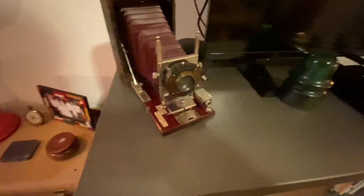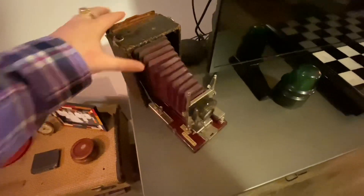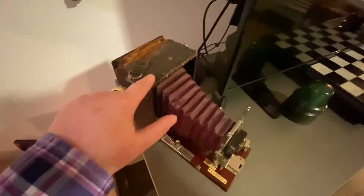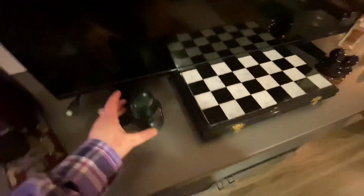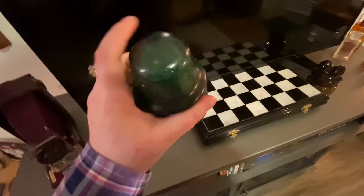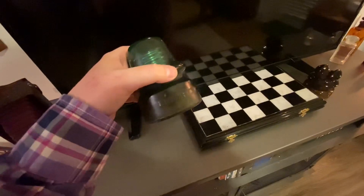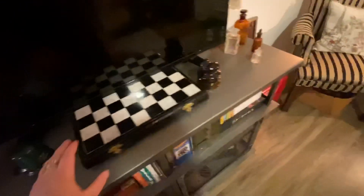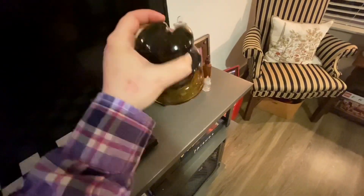On my TV stand I have a lot of cool items. Here is an antique 1900s camera — a Connelly camera that belonged to my great grandfather. It's in wonderful shape; I love the wood and the patina of the old leather. I also have a big collection of glass insulators — this one is a Brookfield, which I believe is a common one. I love the amber color on it; it says 'Made in the USA.'